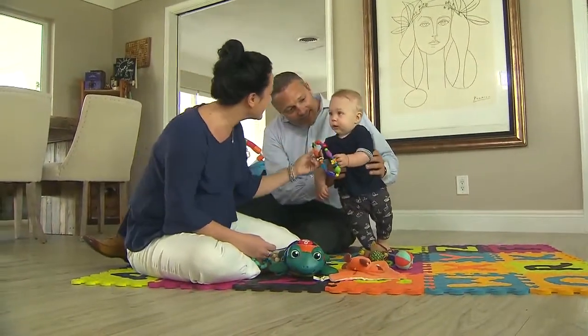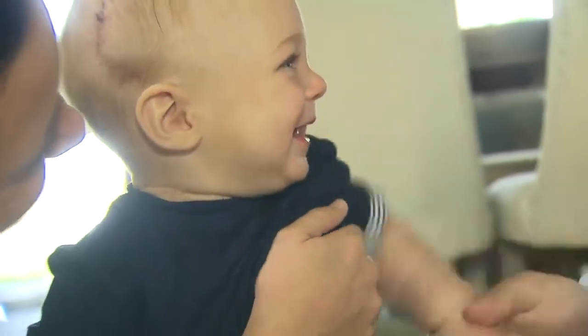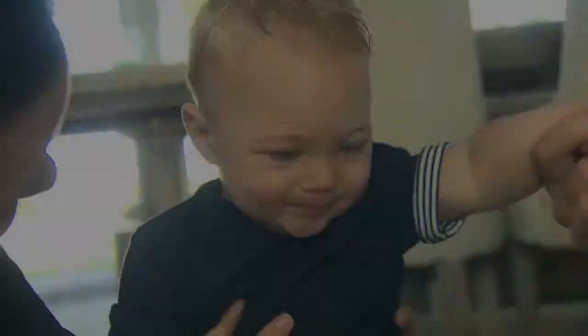When their first baby, Ellis, was born last year, Abby and Peter Obrey didn't really notice the slight ridge on the front of his skull. We were absolutely oblivious — like many new parents are, their baby is perfect. But looking back, it was actually obvious from the day he was born that he had the ridge. We just weren't aware of it.